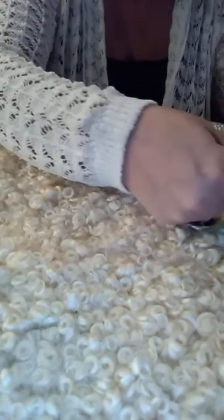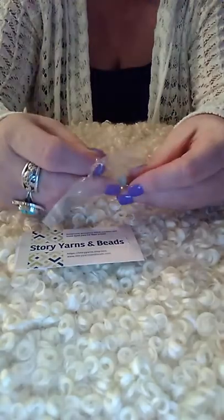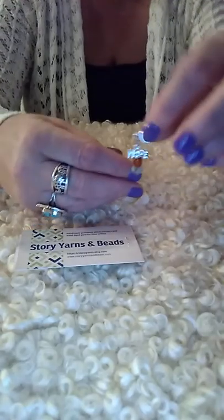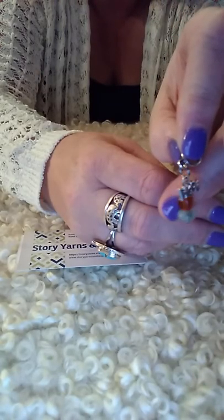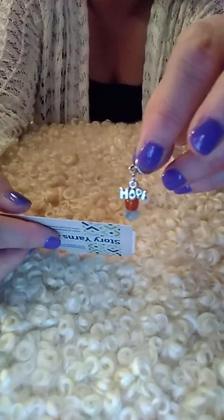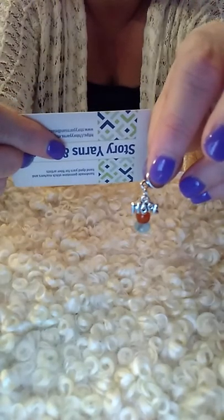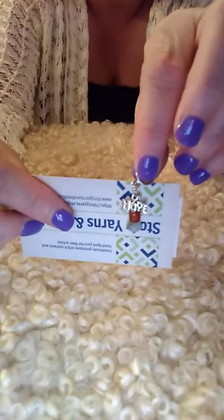I have one more sample for you guys. This is from Story Yarn and Beads. When I saw this little stitch marker I thought I need earrings like this, because they're so adorable. It says 'hope.' It's made with carnelian and blue agate, and the hope charm fits up to a 6.0 millimeter or US size 10 needle. She's also included a coupon code. These are gorgeous and pretty — you're going to want some of these.